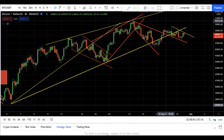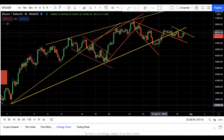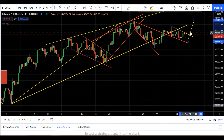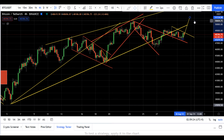I can see one bullish pattern — if we connect it like this, I can see a flag pattern. This is the flag and this is the pole of the flag. If you project it, we have a target of around 51K. So if price breaks this, I'm going to enter a long position with a target at around 51K.